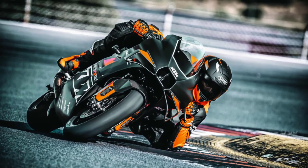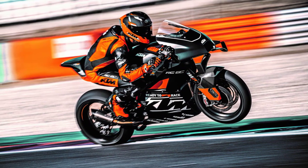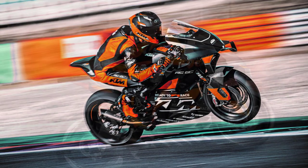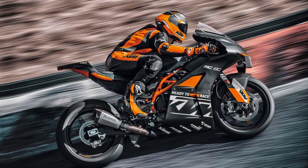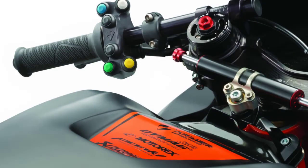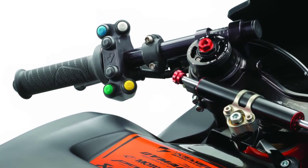When it comes to handling, the KTM RC8C shines like a star. The lightweight chassis, crafted from high-quality materials, provides exceptional agility and precision in corners. The fully adjustable suspension allows riders to fine-tune the bike's behavior to their preferences and the track conditions. Whether you're diving into tight corners or hitting the straights, the RC8C's handling is a dream come true for any track enthusiast.